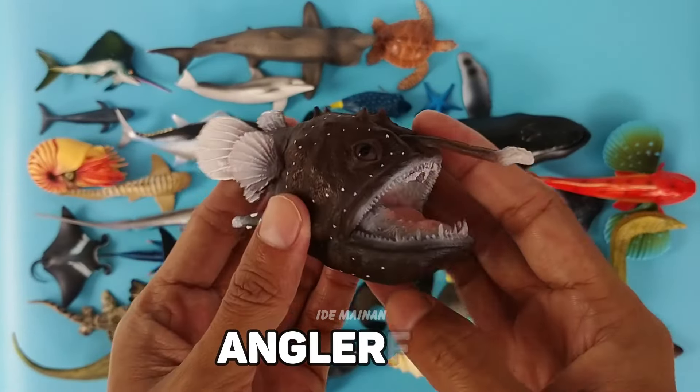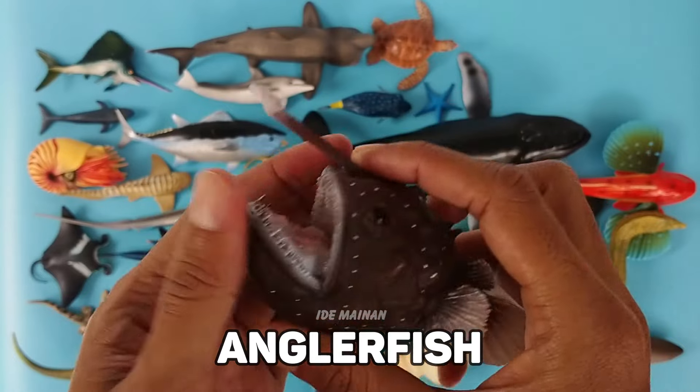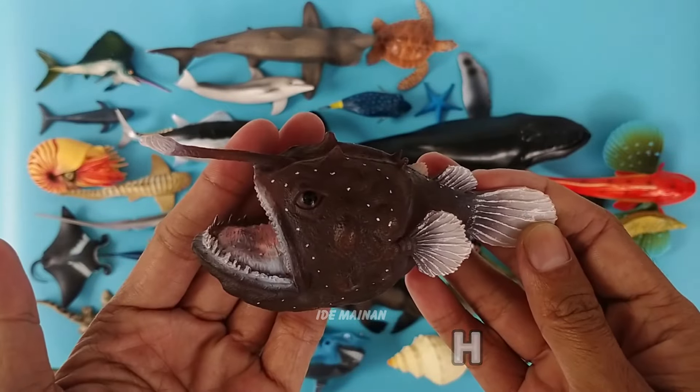This is an anglerfish, a marine fish that attracts prey by dangling a fleshy, bait-like appendage in front of its head.